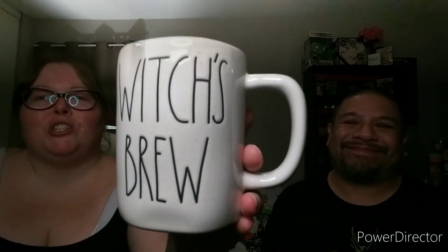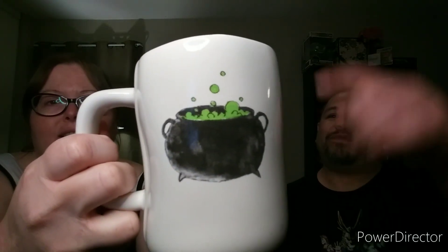I was so excited — I found the Rae Dunn Witch's Brew piece! It is so cute. It does have green on the inside — I can't believe I found this. I got lucky! It's that nice booger green on the inside, and I love how she does the green color on the inside. It was 6.99.